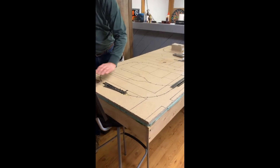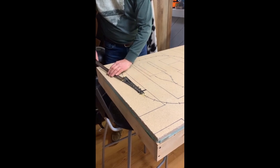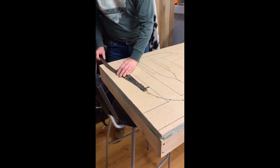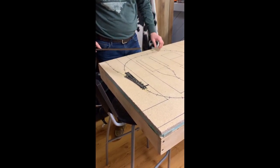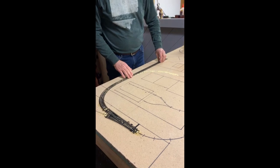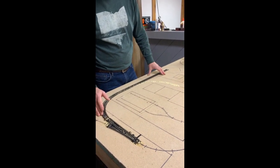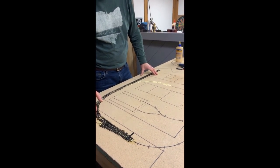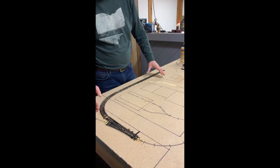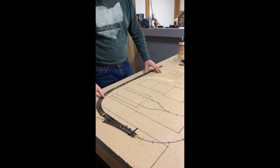I'll start over here. This is actually a code 100 turnout. I've got some code 83 which I want to use over here, which looks a little more prototypical, so I'm going to go ahead and add this over here as well in addition to the curve. I'm really not used to these very sharp angles that are hopefully going to be permitted for a traction layout — normally for HO scale standard railroad this would be absurd, but traction is a different animal. So I'll continue my work on the curve.